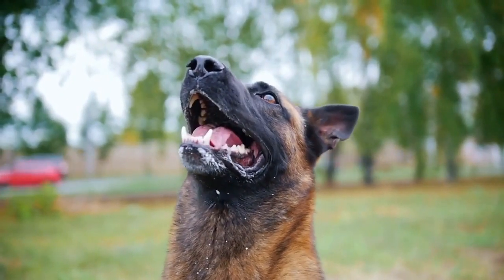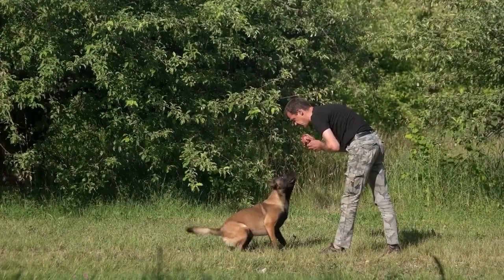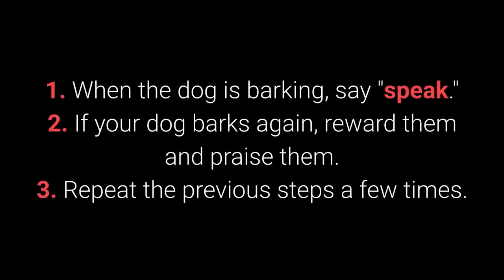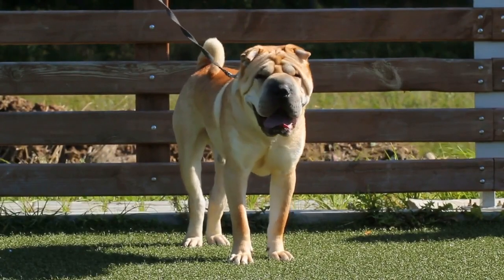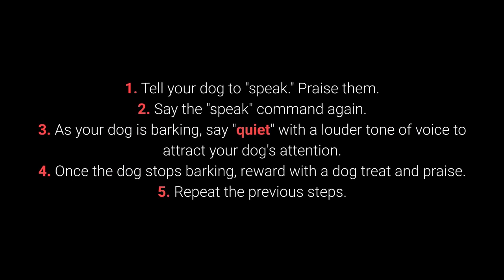Number 6: Speak and Quiet. These commands are very desirable for dog breeds prone to barking. When you have a dog who barks often, it's remarkably easy to teach the Speak command. When the dog is barking, say 'Speak.' If your dog barks again, reward and praise them. Repeat a few times. Once your dog understands Speak, you can begin teaching Quiet. Tell your dog to speak and praise them. Say the speak command again. As your dog is barking, say 'Quiet' with a louder tone of voice to attract their attention. Once the dog stops barking, reward with a treat and praise. Repeat the previous steps.